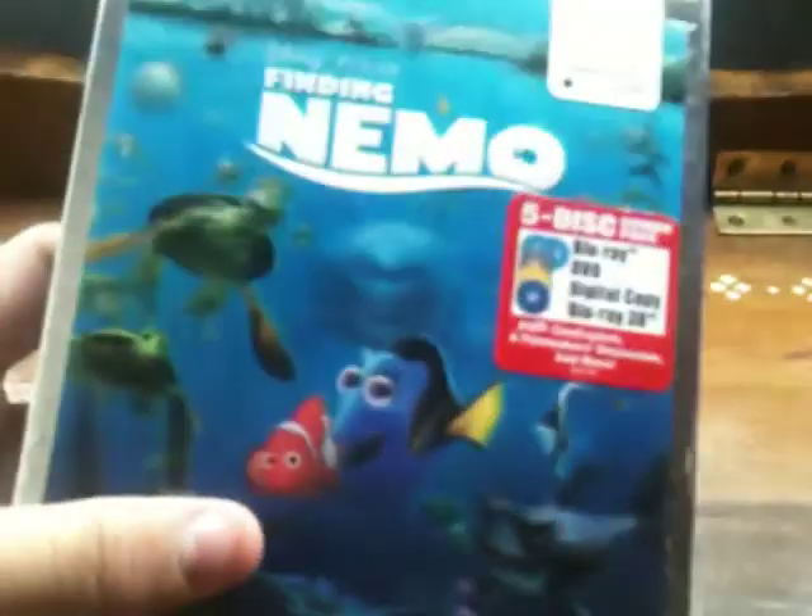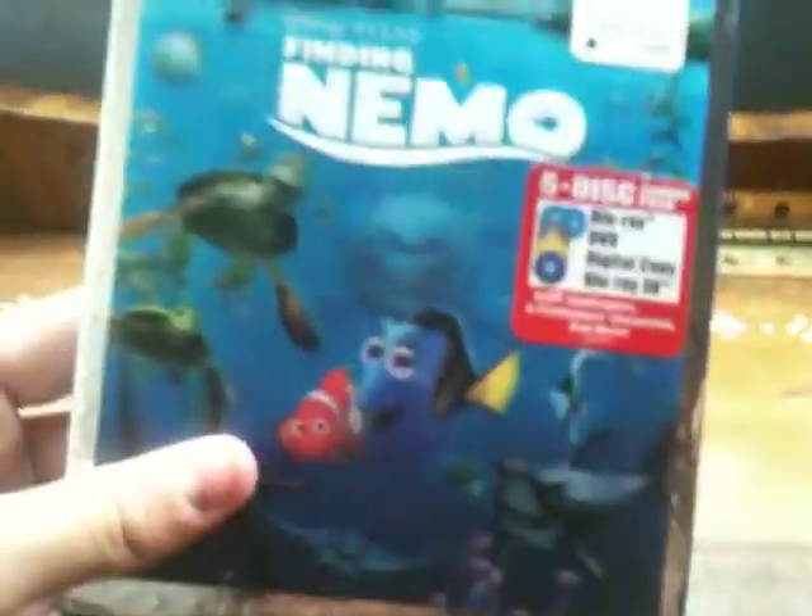That is one thing I do like about Disney Blu-ray 3Ds. I decided I'm going to go ahead and get them, actually. Guys, I am going to start getting Disney Blu-ray 3Ds, and some other Blu-ray 3Ds probably.